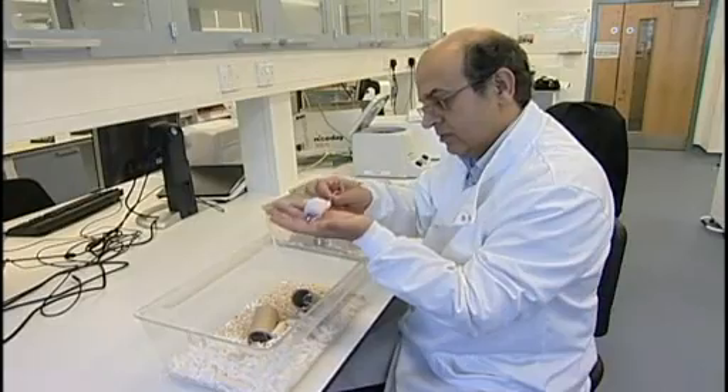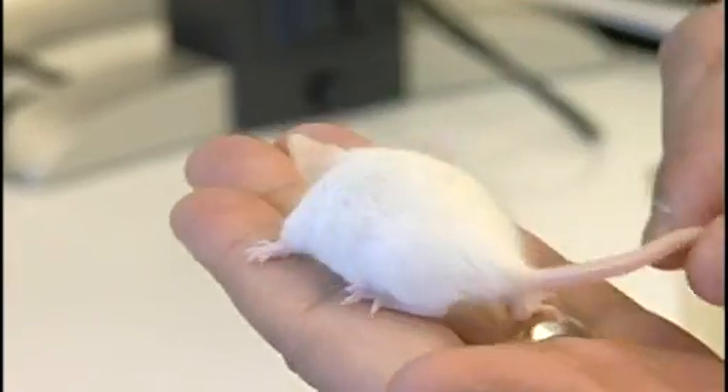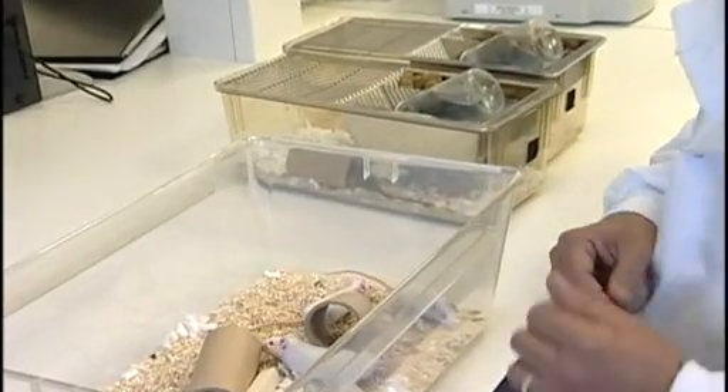The same team created mouse sperm six years ago using similar techniques. They went ahead and developed baby mice, but many were deformed and they all died. Many are now worried this latest breakthrough is unnatural, unethical and riddled with problems.